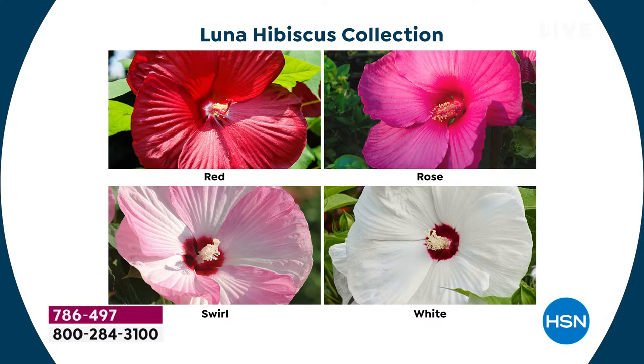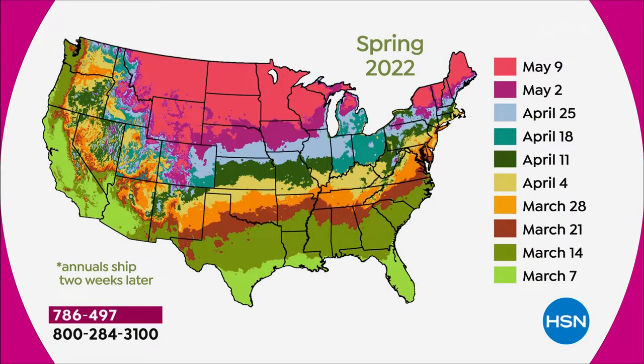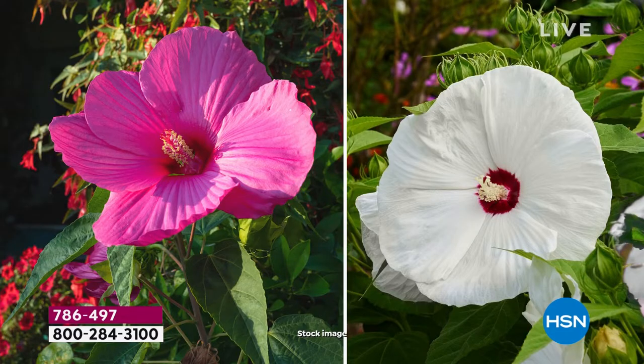You get all four colors of hibiscus. They're going to be super easy to plant. We're shipping them to you for free — it's a $109 value for under $30. You order today and Leaf and Petal will send you all four colors right when it's the perfect time to plant in your season. Here's the map based on your zone — down in Florida March 7th, up through beginning of May, all the way to the coldest states.